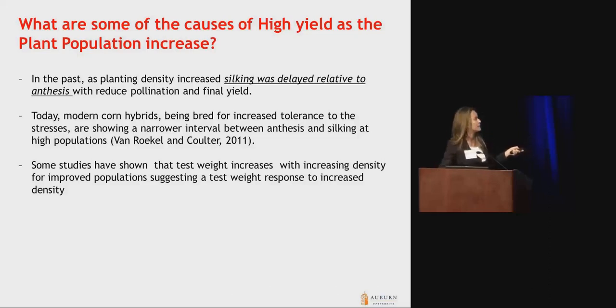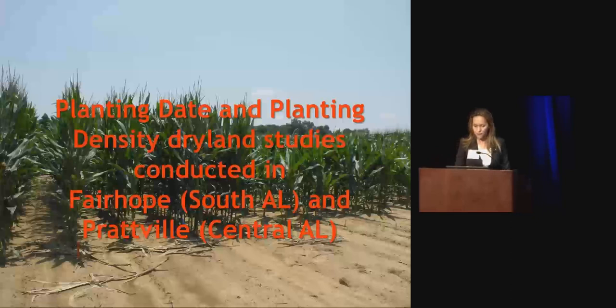Today, modern corn hybrids bred for increased tolerance to stresses are showing a much narrower interval between silking and flowering, so that is favoring higher populations. Other studies have also shown an impact on test weight when we increase planting density, with higher test weight at higher planting densities. With that background information, I would like to go into the results of these two tests.